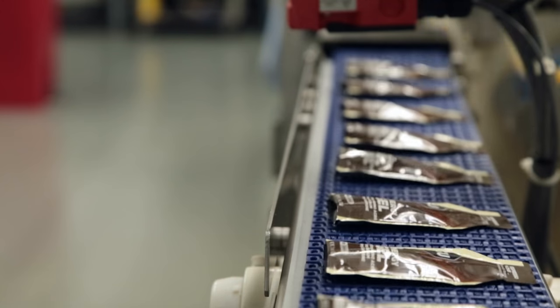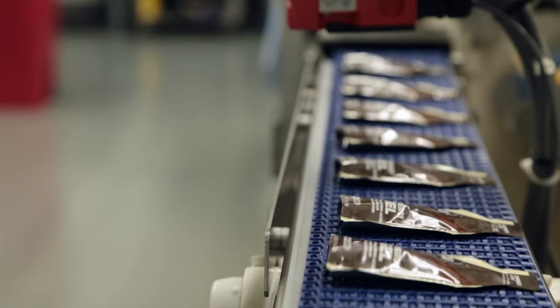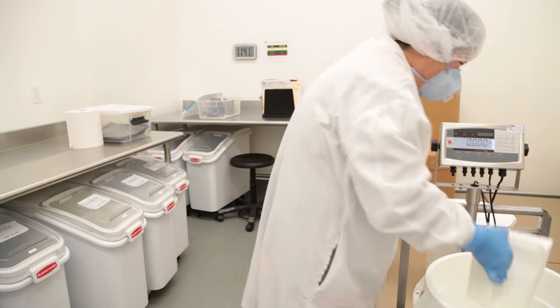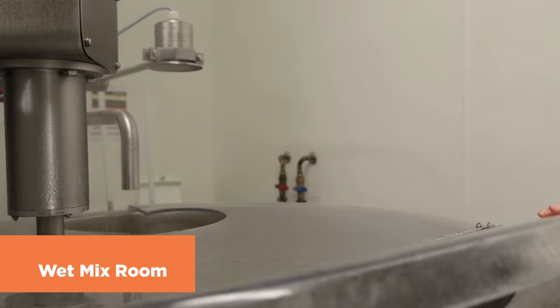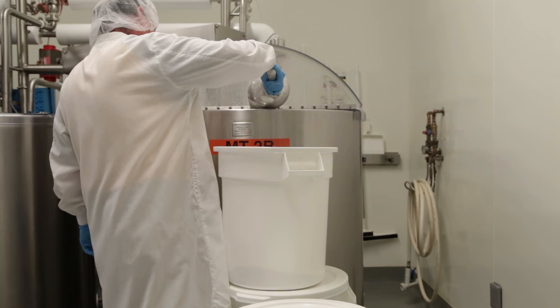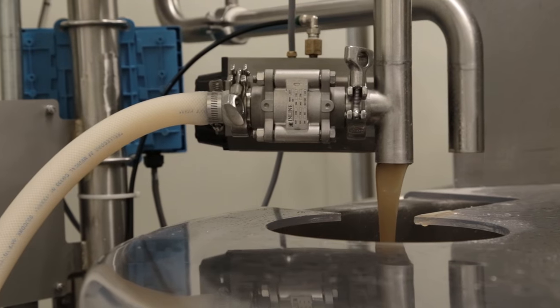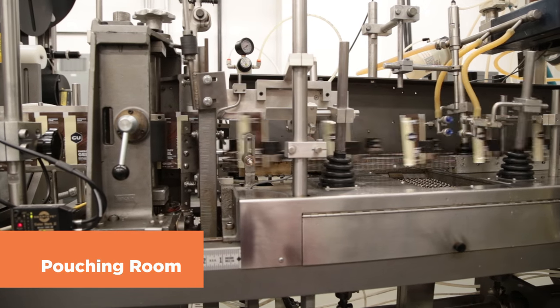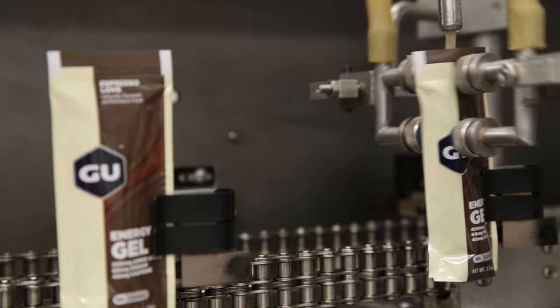We can run up to five different flavors a day. We normally run one flavor per batch. We start off with our raw materials that we bring into the dry mix room. Then we move on to the wet mix room where everything gets blended and mixed in a tank. The finished product gets sent over to the pouching room where all the product gets packed in our packets.